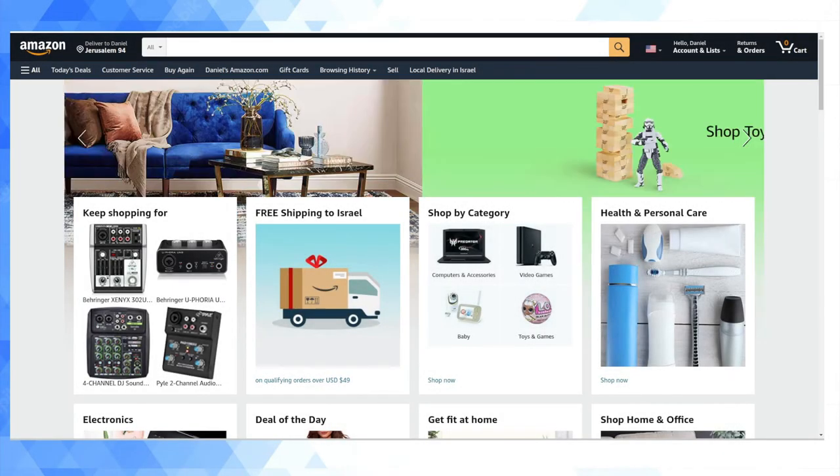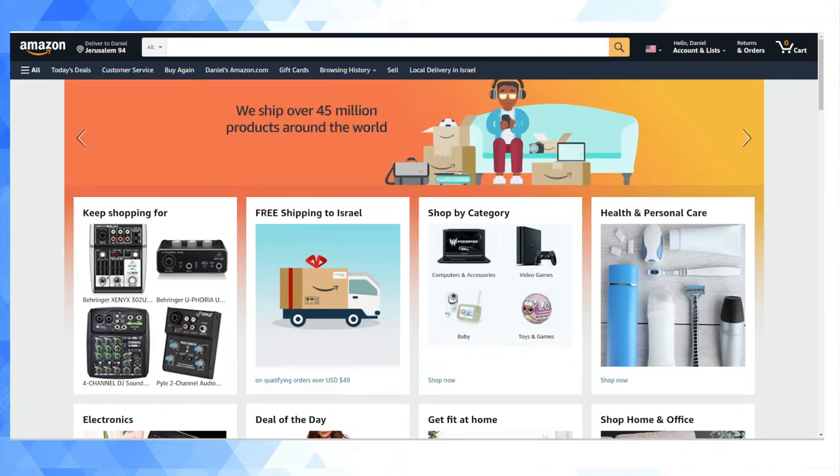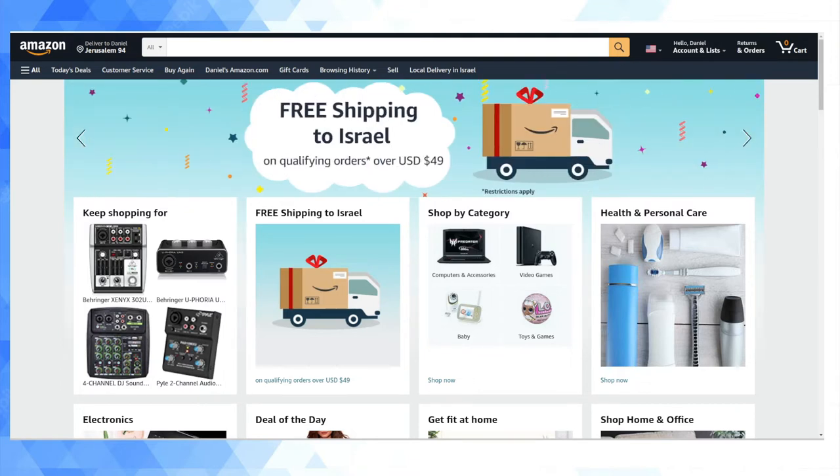Hey guys, welcome back to my YouTube channel. Daniel Rosal here. I'm going to do a video today regarding Amazon's free shipping to Israel deal. You'll hear it talked about a lot if you're an immigrant to Israel. You'll hear about the VAT law and how much you can buy before you have to pay VAT of 17%. It's really not that complicated, but I'm going to make a video nonetheless to show you how you can maximize this deal.